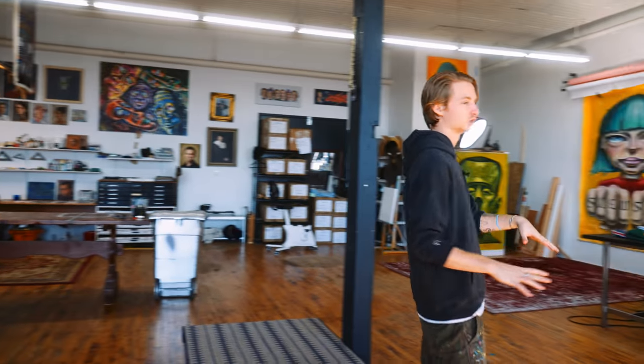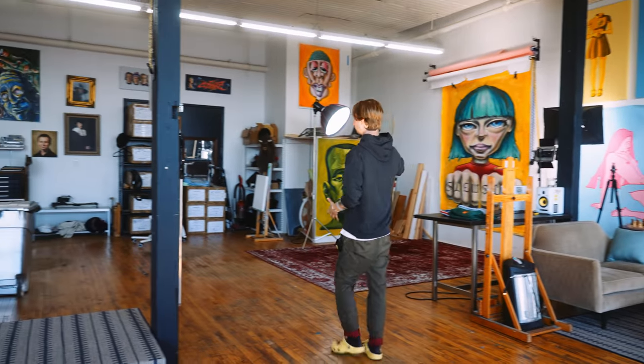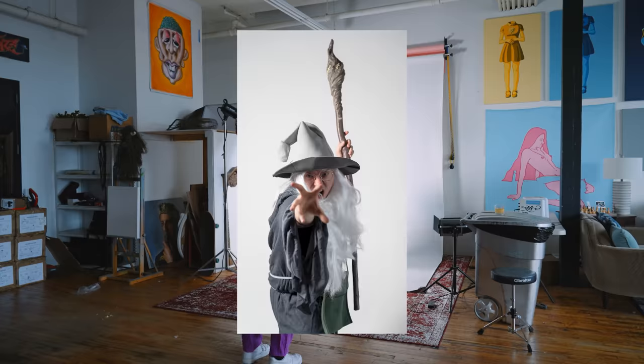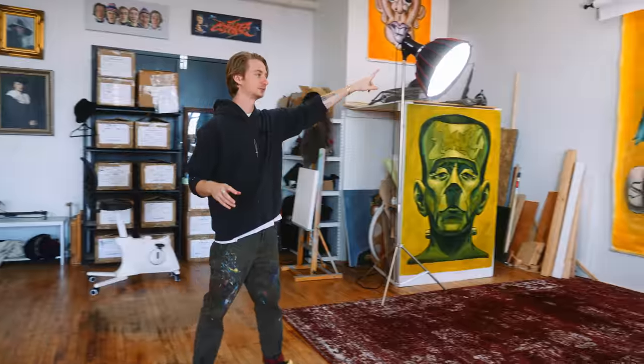We've kind of established the zones here — a chill area, we got the kitchenette, we have the photo studio, which is really great and we use all the time. Actually more than I thought we would in the first four or five months.